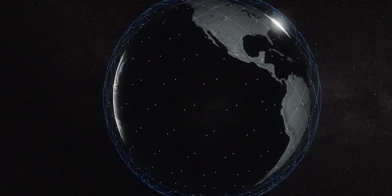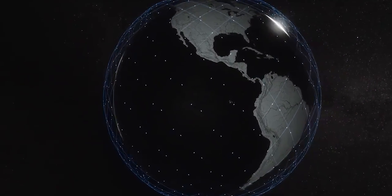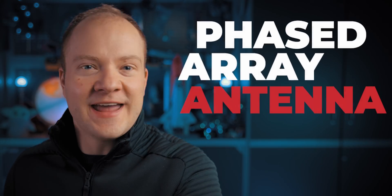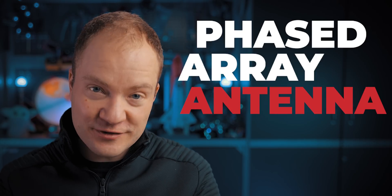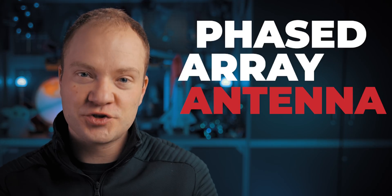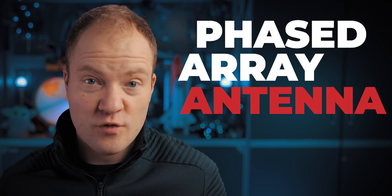Once it locks onto a satellite, it makes a request to join the network, and then the dish is able to download a schedule of which satellites to communicate with next and point in the right direction. And that pointing is probably my favorite feature of the antenna. That's because this dish is called a phased array antenna — it's actually not one big antenna. It's a whole bunch of little tiny antennas that use software and electronics to direct its transmissions to each Starlink satellite, which means it doesn't have to move around all the time.